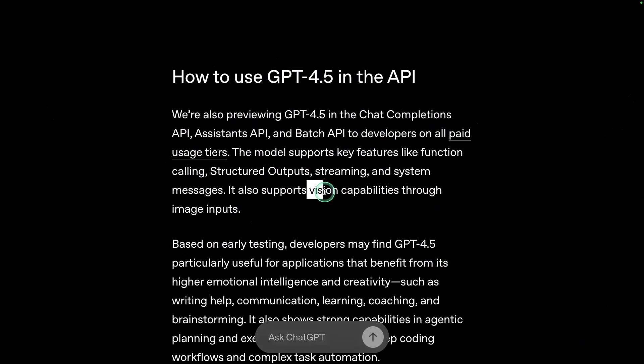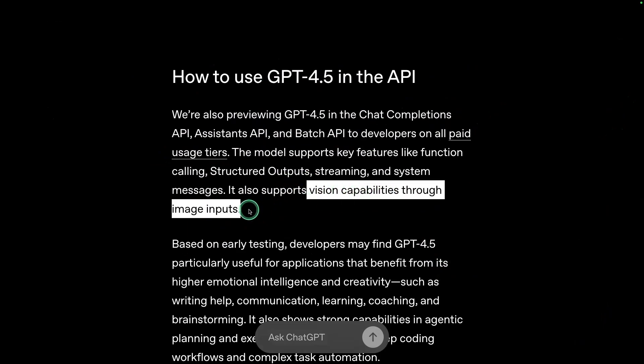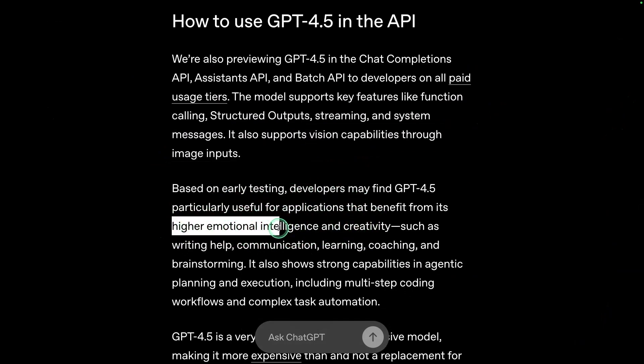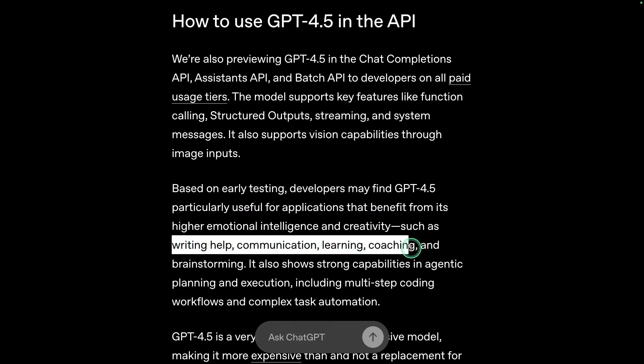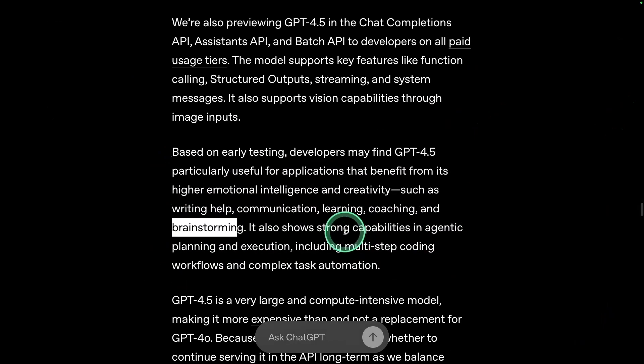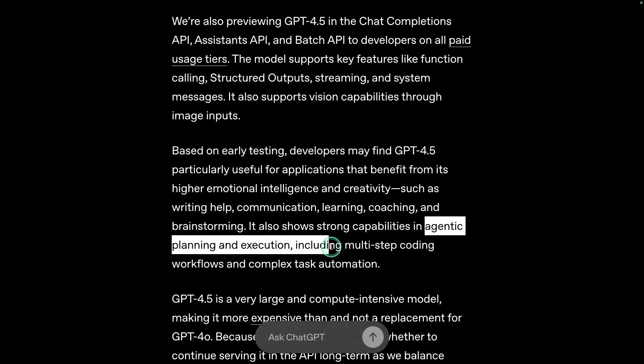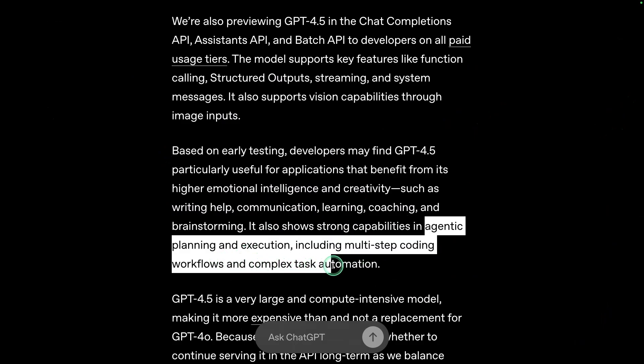It also supports vision capabilities through image inputs, meaning it's a multimodal model. Based on testing, it has higher emotional intelligence and creativity, useful for writing help, communication, learning, coaching, and brainstorming. It shows strong capability in agentic planning and execution, including multi-step coding workflows and complex task automation.